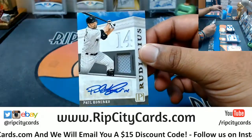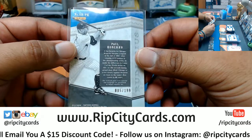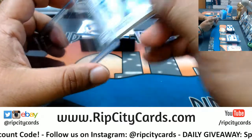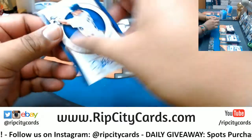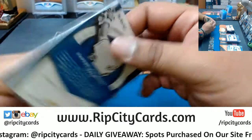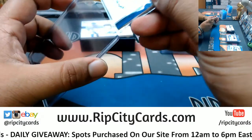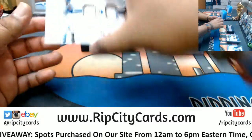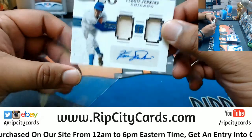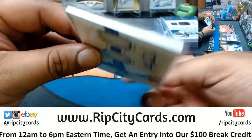We have Paul Konerko, patch auto I believe for the White Sox, number 2199. Very nice. We have Rafael Palmeiro with the on-card auto, number 299 for the Rangers — rips, it's what I do. And last but not least, going to the Cubs — Fergie Jenkins dual relic with the auto, number 2199, 1 out of 199. eBay 101 right there. And that's it for the break.